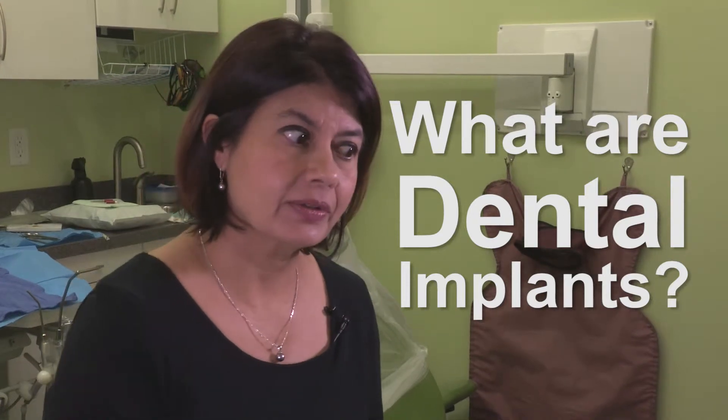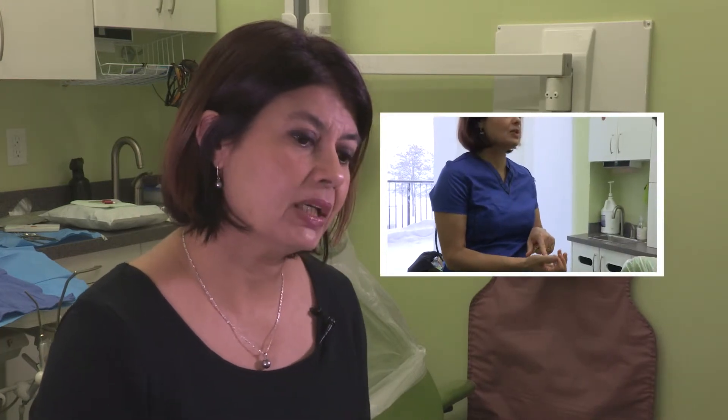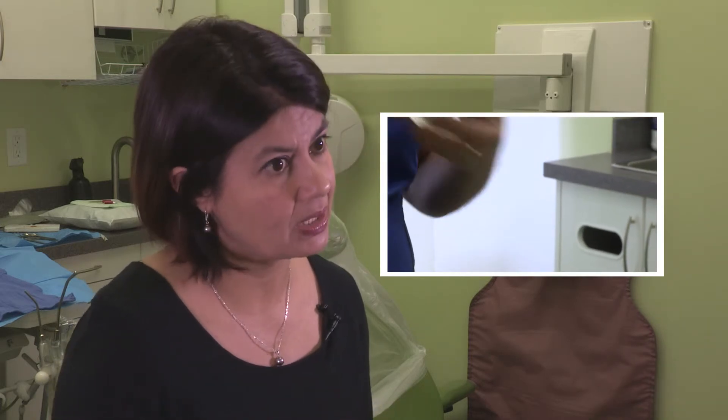Dental implants are today's standard of care for replacing missing teeth, and there are a number of ways to do it depending on everyone's individual case. It's not a cookie-cutter approach. Depending on how damaged the structure around your natural tooth is, it depends how things proceed.